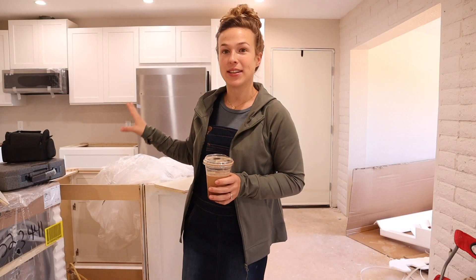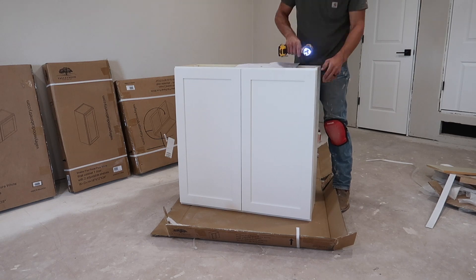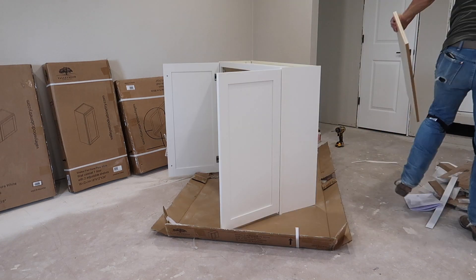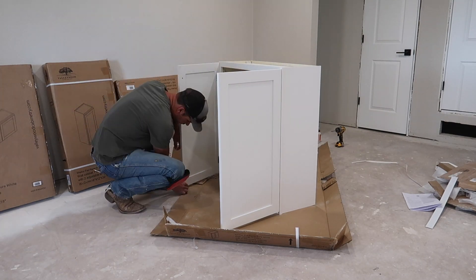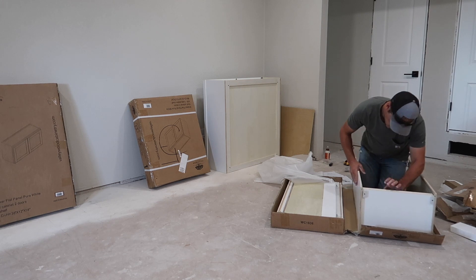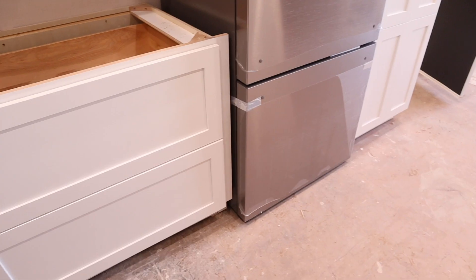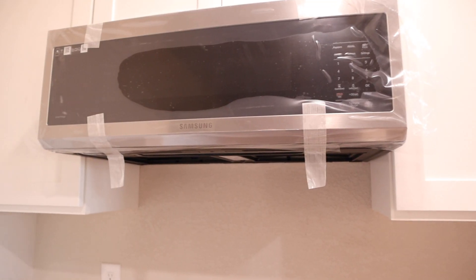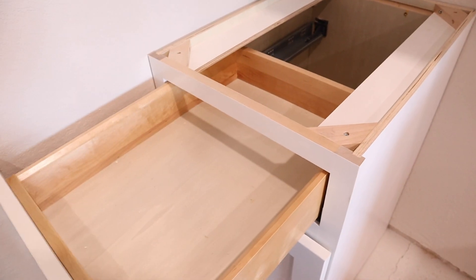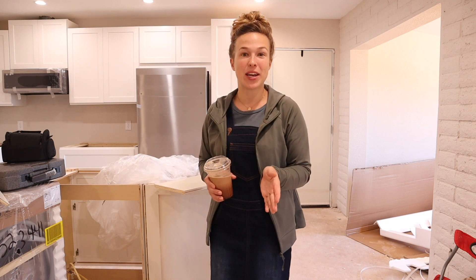Now we'll talk about what's happened in the kitchen the last week. Jalen did hire a local handyman to come and help him install the cabinets and get them all level. Jalen had never installed cabinets onto a wall and floors before, so he just wanted some help. All of the cabinets are now completed and installed. They also went ahead and moved the fridge in, installed the microwave and the vent pipe. It's really exciting to see this kitchen start to come together — we're getting so close to completely wrapping up the interior renovation.